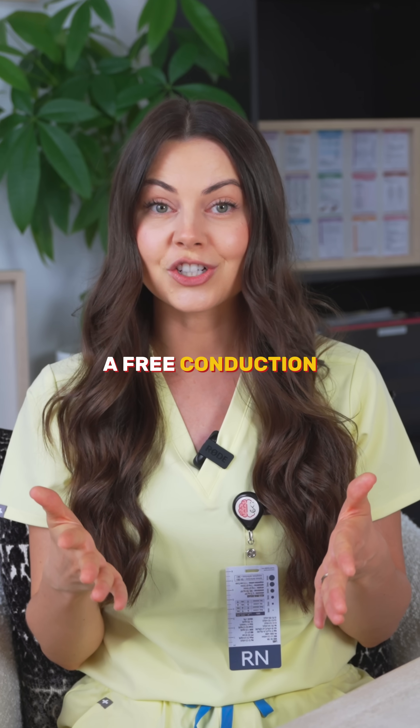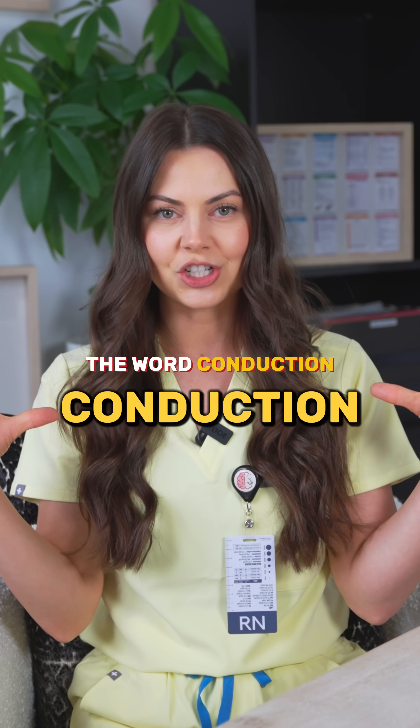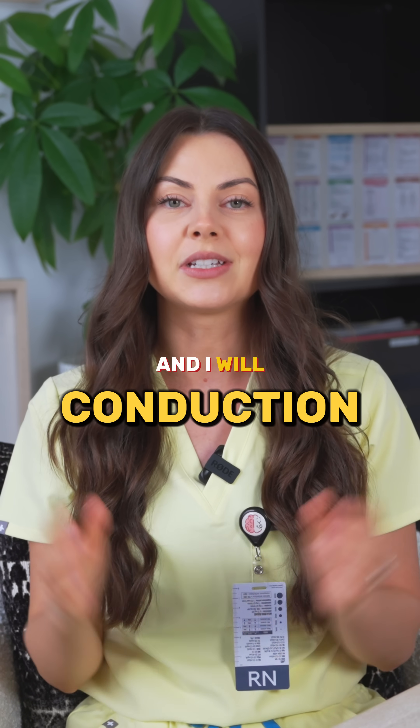If you want a free conduction system cheat sheet, comment the word "conduction" down below in the comments and I will DM that right to you.